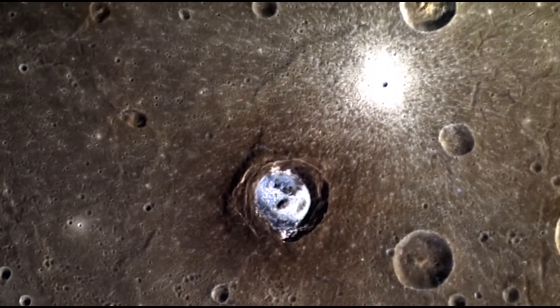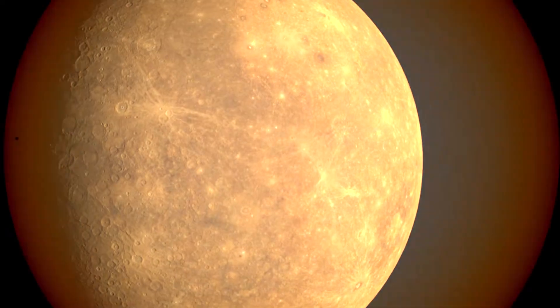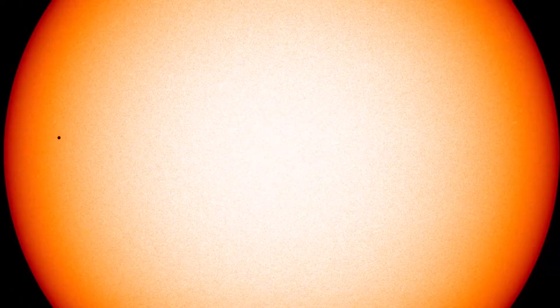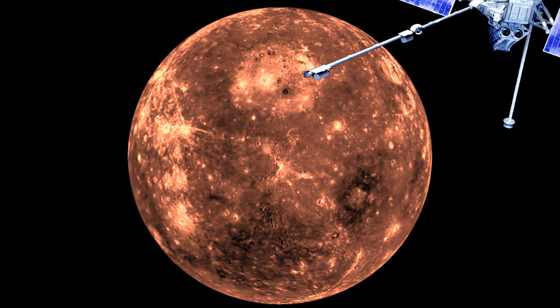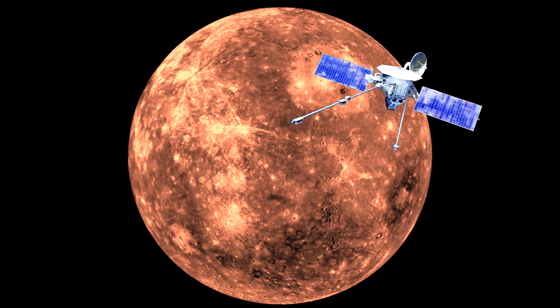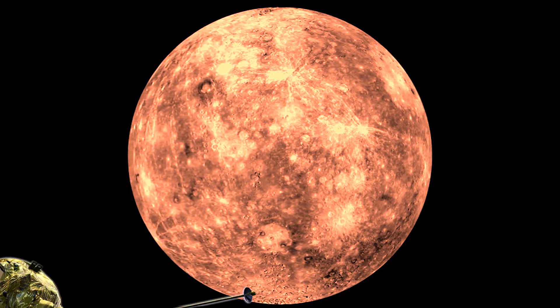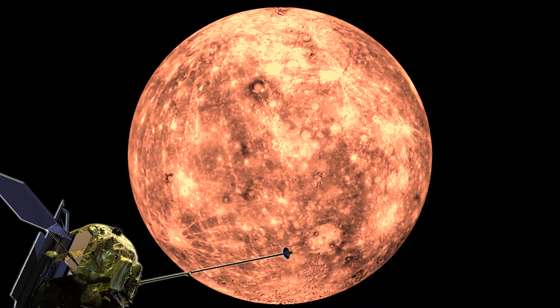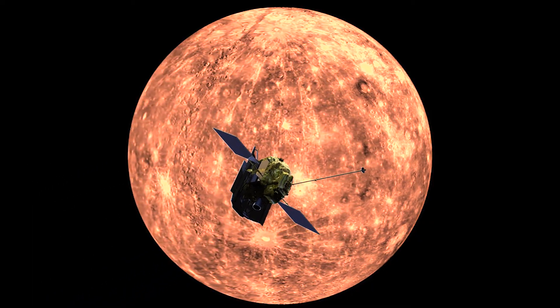The first and smallest planet of the solar system, Mercury, is a mysterious rocky world. Because of its close distance from the sun, it has only ever been visited by the Mariner 10 spacecraft back in 1974, which was the first mission to explore Mercury, and the Messenger spacecraft, which was the first to orbit Mercury in 2008 and captured the first close-up images of the Mercurian system.